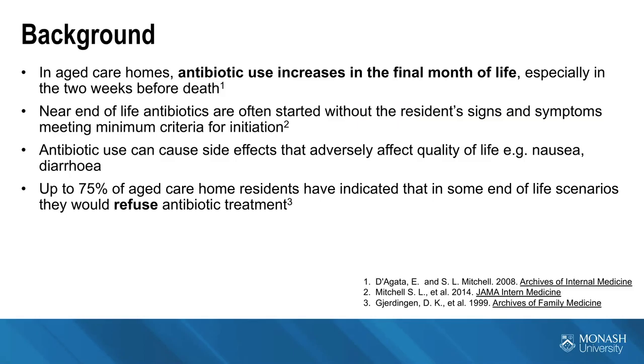Up to 75% of aged care home residents have indicated there are some scenarios in which they would refuse antibiotic treatment. Advanced care planning and goals of care planning also feeds into these decisions about antibiotics at this time period.